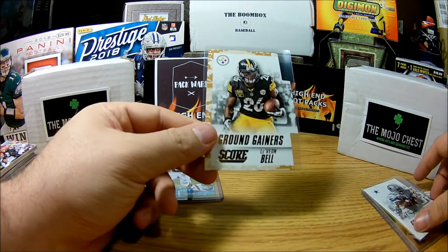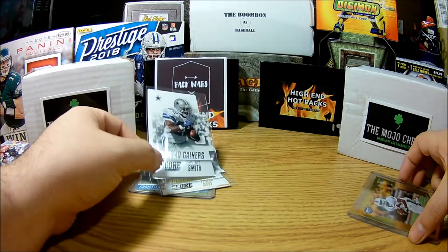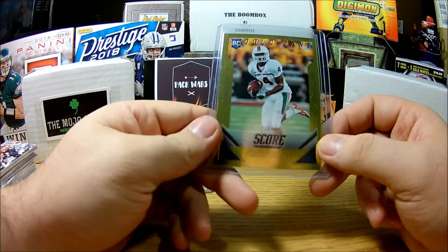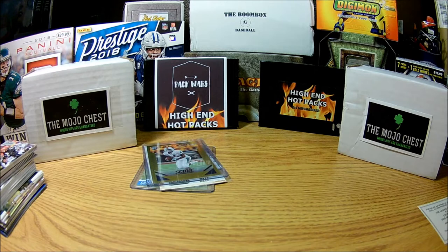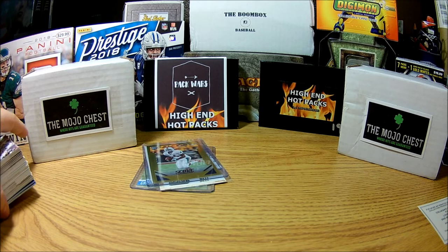To recap: we got a Ground Gainers Le'Veon Bell die cut, a Ground Gainers Emmett Smith die cut from Score, and we ended up getting a Gold Zone Philip Dorsett rookie 28 of 50 — that's not bad at all. That was really good. Alright guys, thank you for coming to the video. It's a Fairfield, so if you want to pick one up yourself, you can find them at Walmart or Target — I usually find them at Target more than Walmart. Thank you guys for coming — NotchAverage Cards signing out.